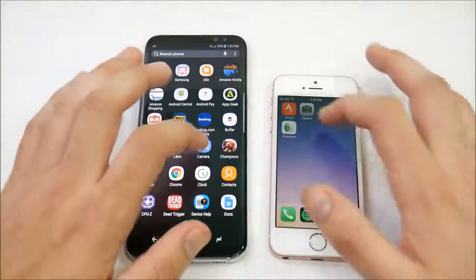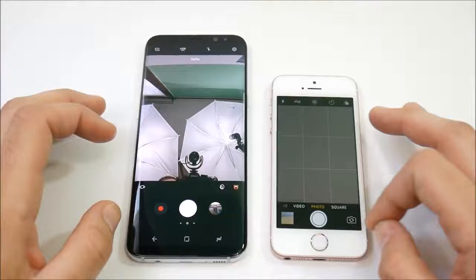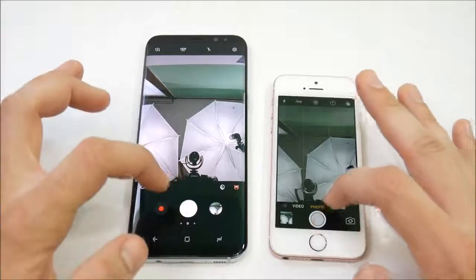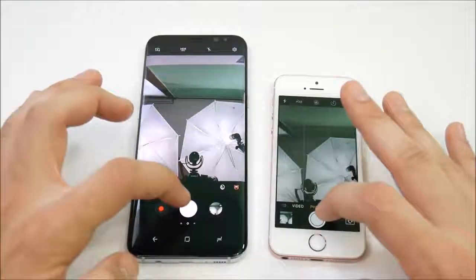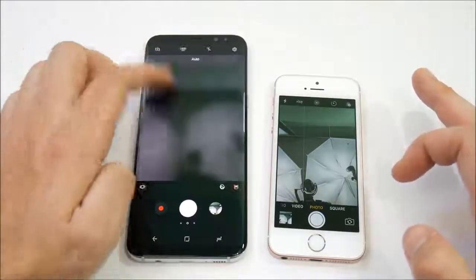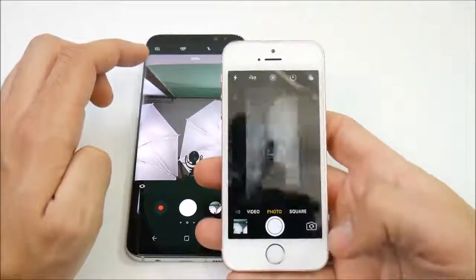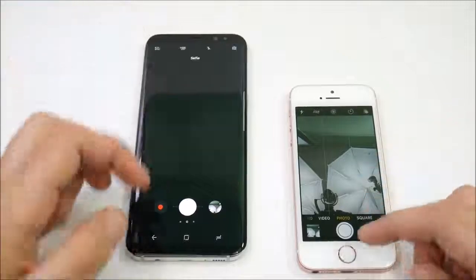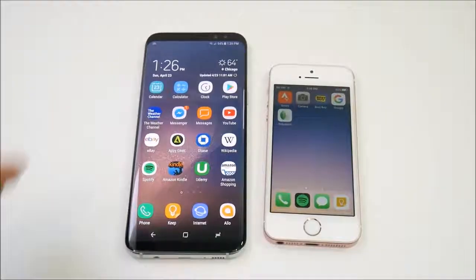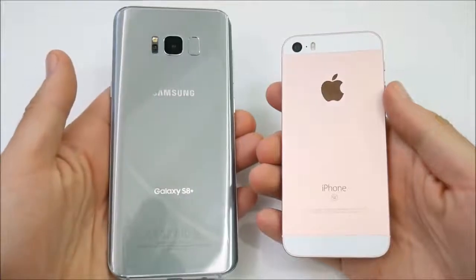What about camera speed on both devices? Let's go to cameras on both devices — the SE and S8 Plus are about the same in terms of opening the application. Let's hit the picture button — I don't see any difference in terms of snapping pictures. One thing I do like about the S8 Plus is how easily you can flip through the camera. On the SE the flip camera button is right there, so it's just as easy. Camera picture-taking speed is about the same.